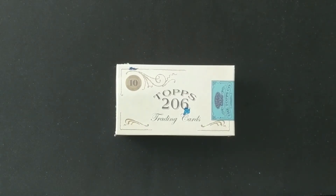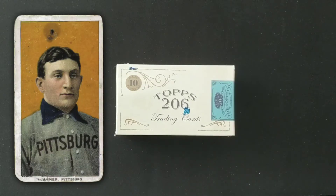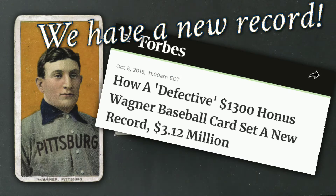Today we are going to be looking at the brand new online exclusive Topps 206, obviously made famous by the original T206 sports cards that you could get from tobacco products — the set that featured Honus Wagner and his $2.8 million baseball card.